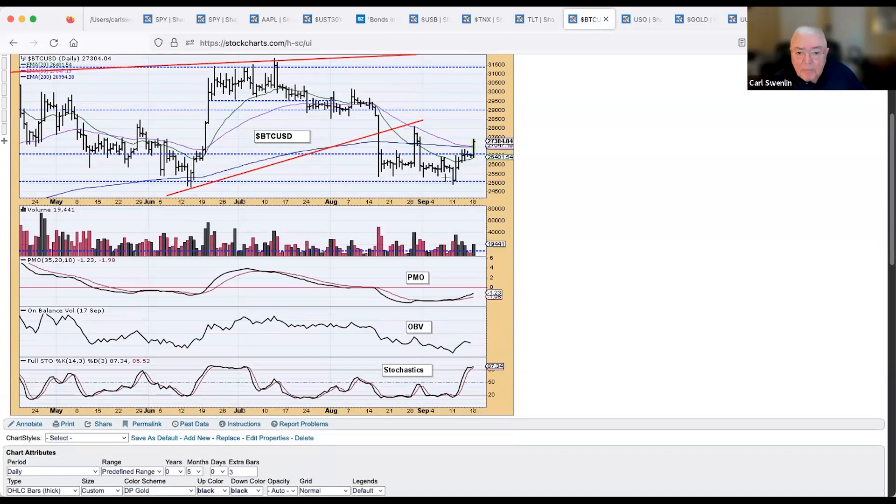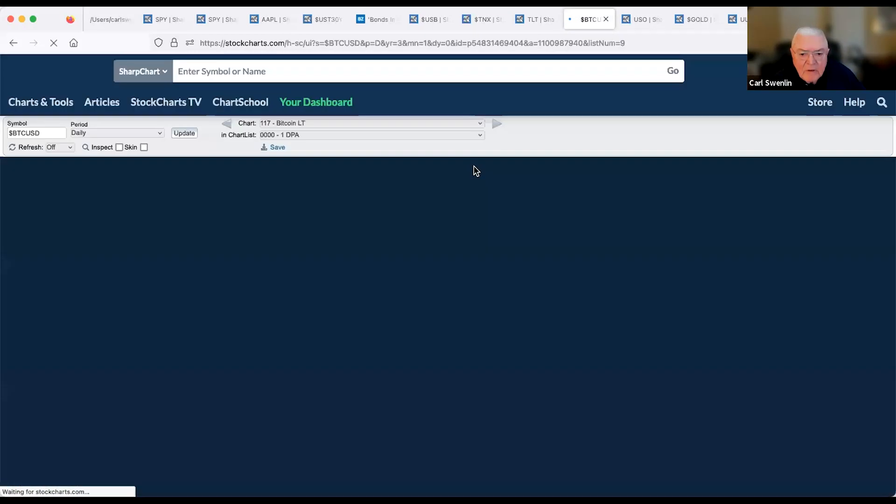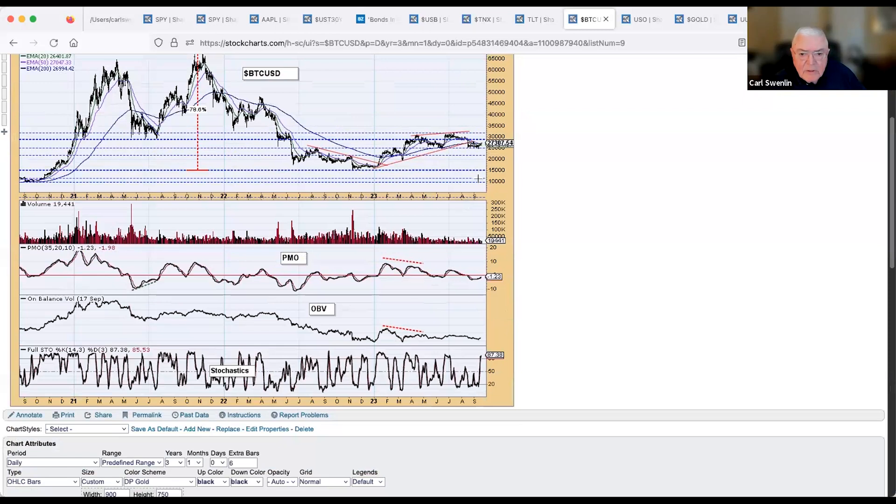In the longer term for bitcoin, there's a lot of resistance in this area. It might be going higher, but it has a lot to fight in the way of overhead resistance.